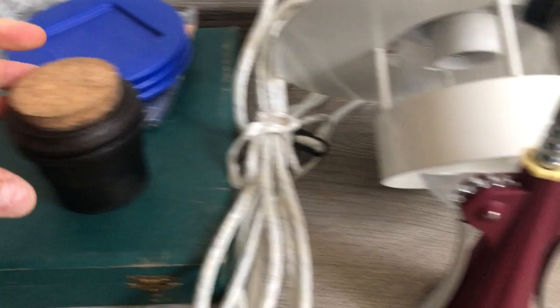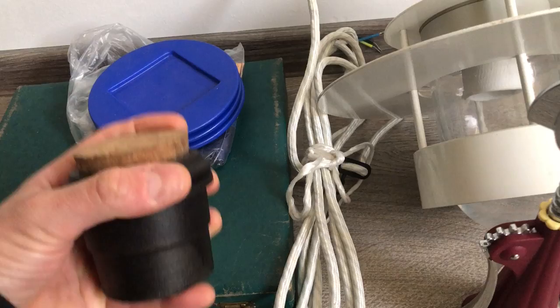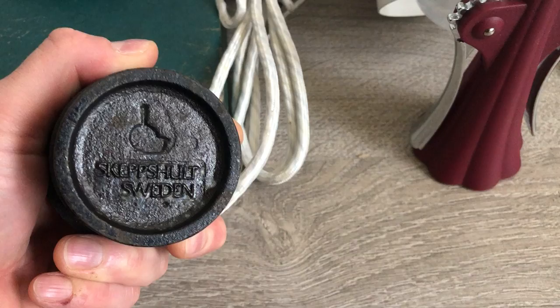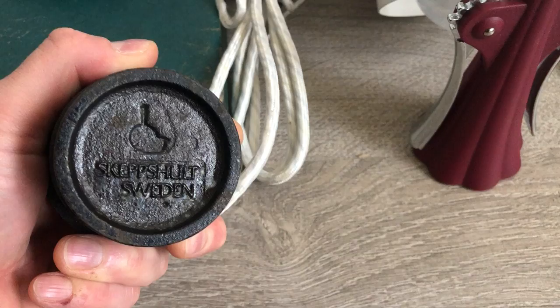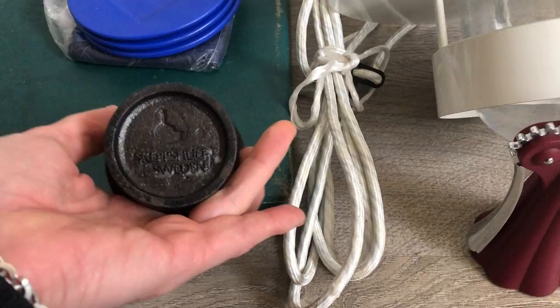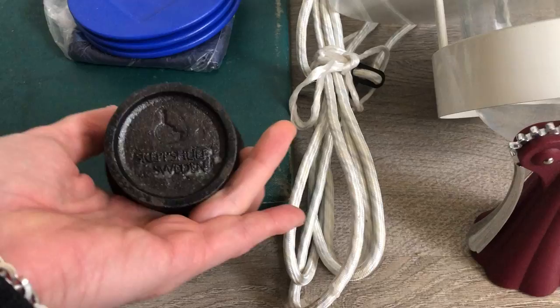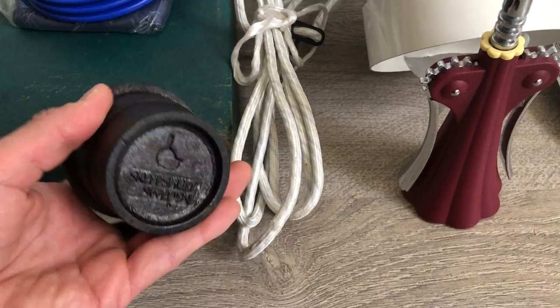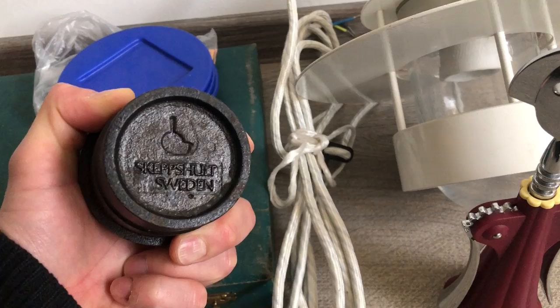Over here we have a cast iron — this thing weighs like two kilos — cast iron herb grinder made by Skeppshult of Sweden. Skeppshult is the last Scandinavian foundry to still produce houseware utilitarian products. For utilitarian houseware, Skeppshult is the only one still around, still in business, that has not exported their production to Asia or elsewhere overseas.